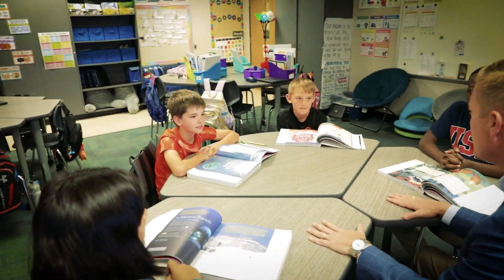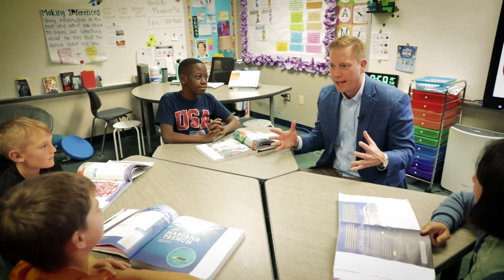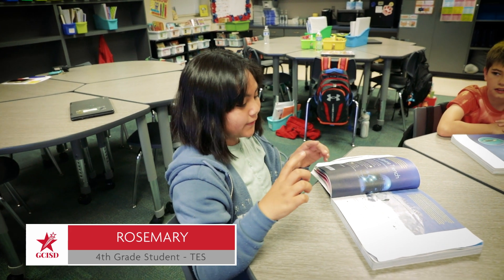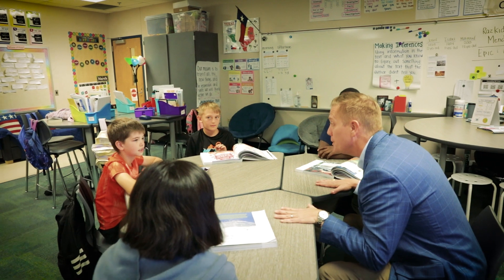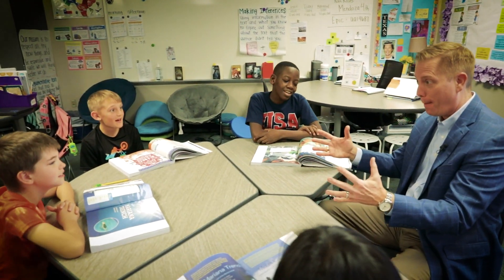So one more question for you guys — what's been your most favorite thing about reading class over the last few weeks since you've received these new books? Usually there are categories, a lot of text features that say extra stuff. You know what I like most? I like that you guys are so excited about reading. Is that fair to say? Yeah. Awesome.